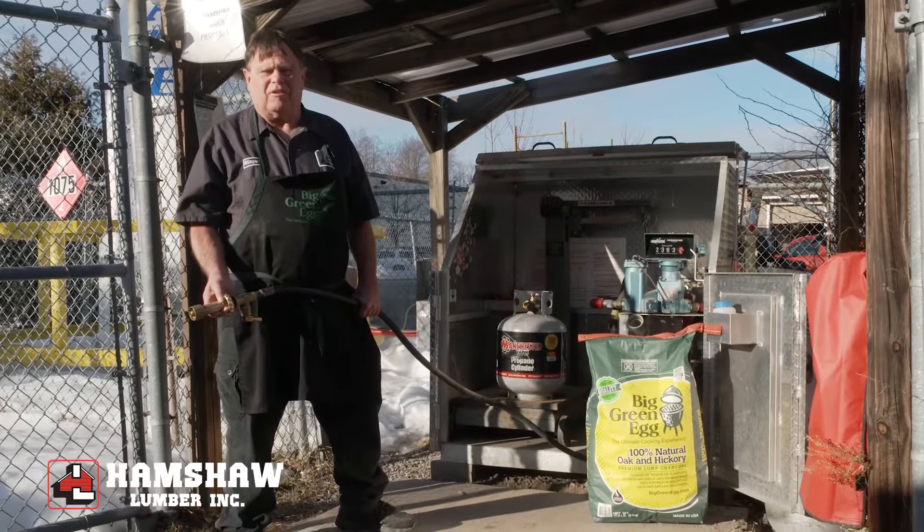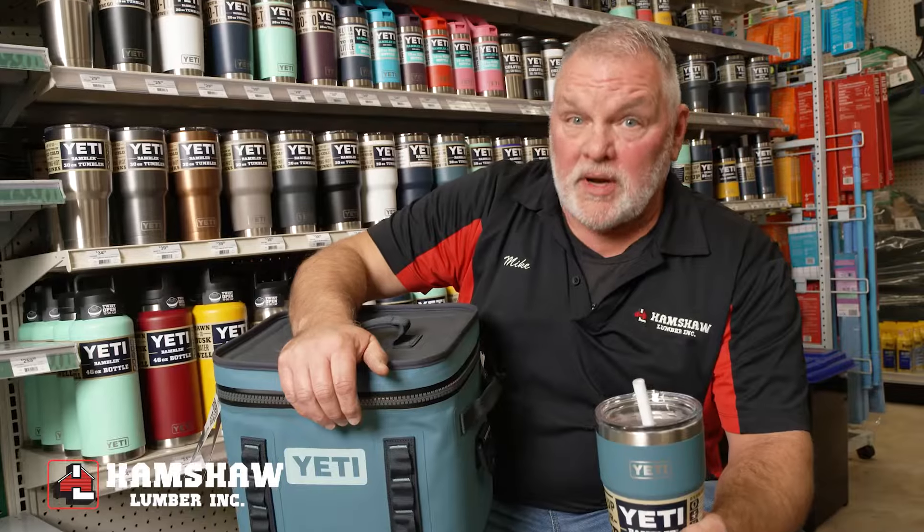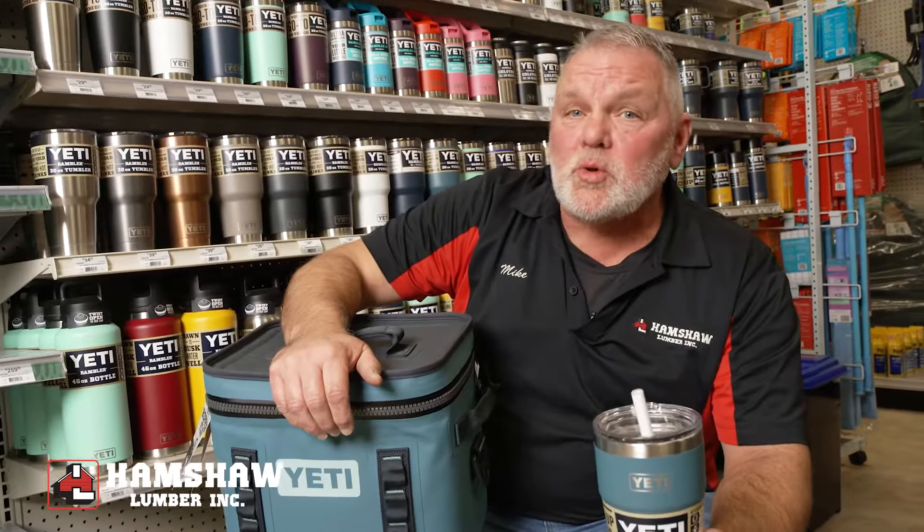Plus, we'll keep you sizzling all season long with our selections of charcoals and propane refills. And when it's finally time to relax, cool down with top-of-the-line Yeti drinkware and coolers.